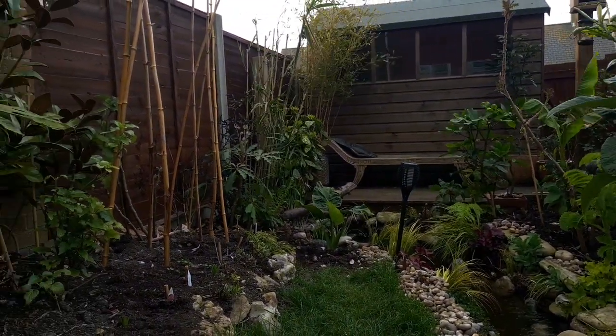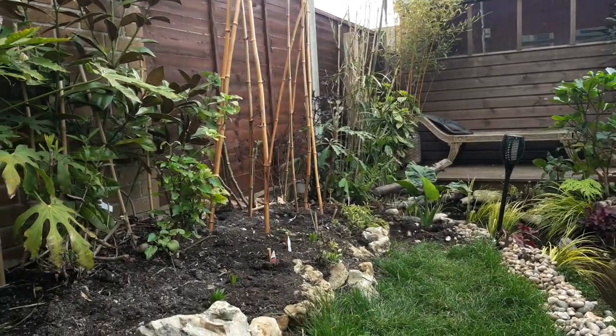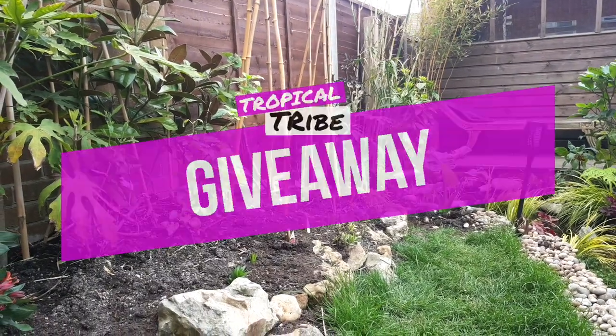As this new edible exotics bed starts to fill out in my tiny tropical garden, I think it's going to sit perfectly well with the tropical and exotic theme.